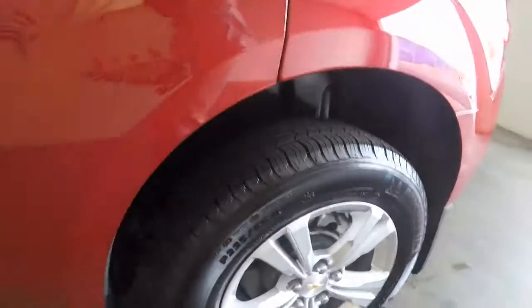No scratches, no dings, no bends. Upgraded tires — very clean.